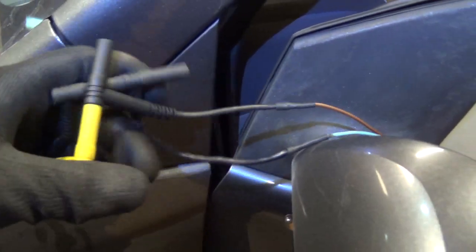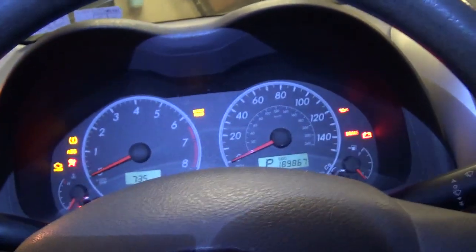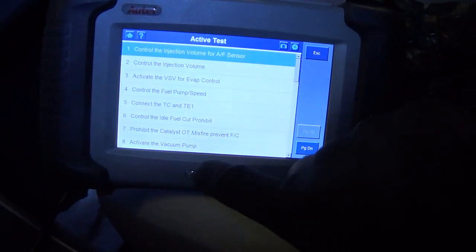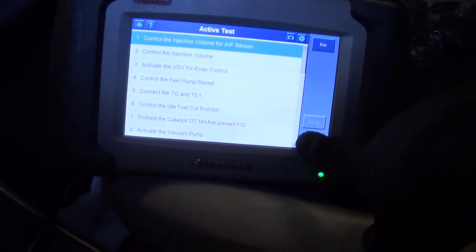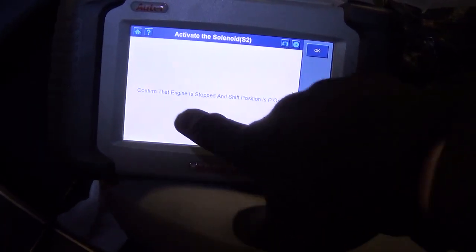Battery negative here and on the end of my leads is our famous mini test light with stackable banana jack connectors. When we turn on the bi-directional control, that little light should come on. Key on — there you go, it's on. Bingo — wiring integrity confirmed.